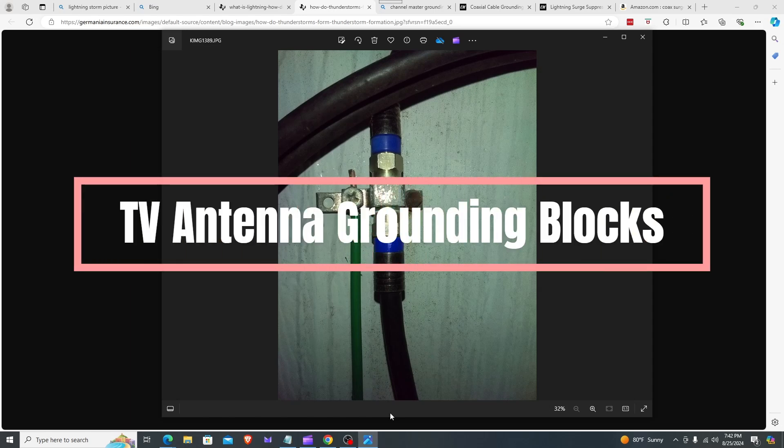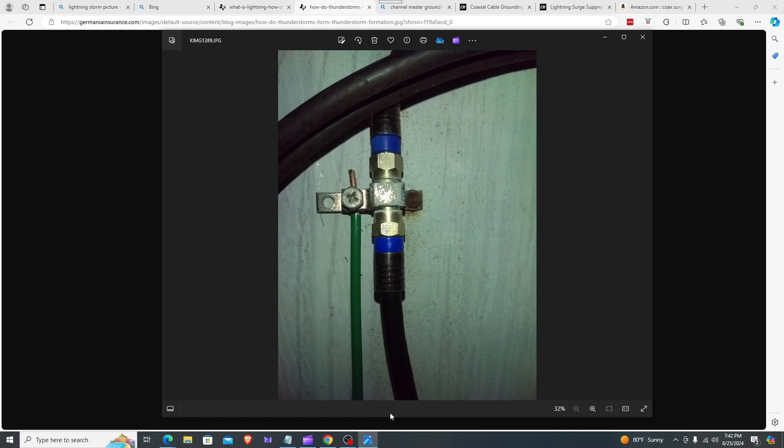Welcome to Antenna Tech Pro. Today we're talking about TV antenna grounding blocks and why it is important to have one installed on your TV antenna installation. You do need to ground your television antenna to guard against lightning and static electricity. I'm going to reveal how grounding blocks work, the sources of static electricity, and where you can buy grounding blocks.